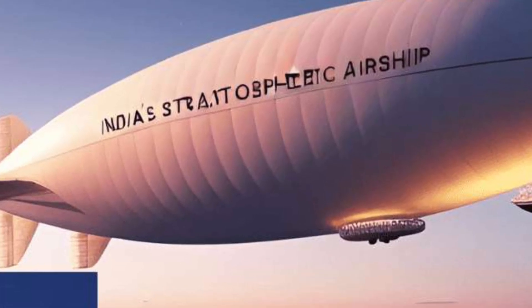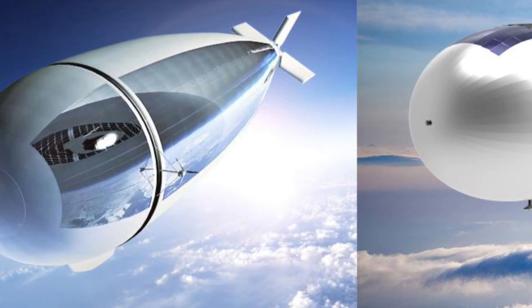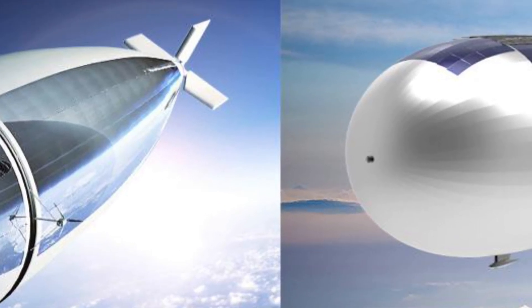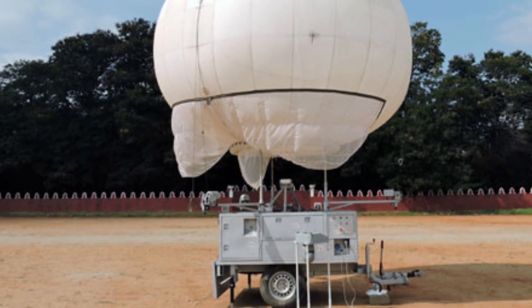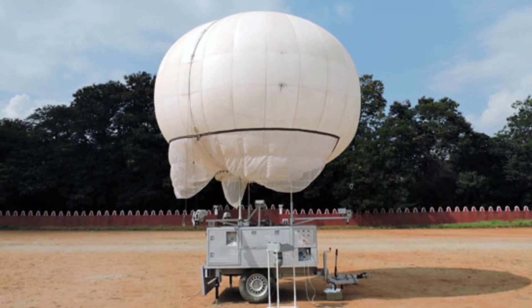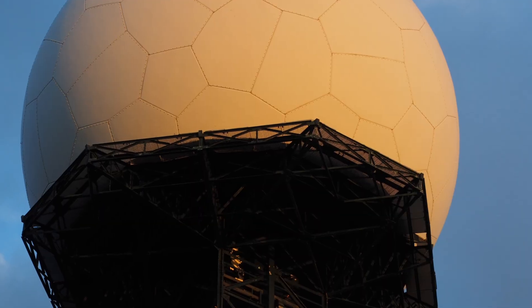Hello friends, welcome to today's special episode. Today we will talk about such an ambitious and state-of-the-art project of India's Defense Research Institute DRDO, which will take the security of our borders to a new level in the coming times. The project is a balloon-based surveillance system which will use an indigenously developed compact and lightweight radar.